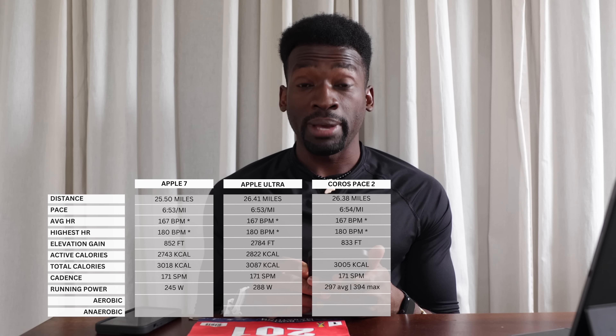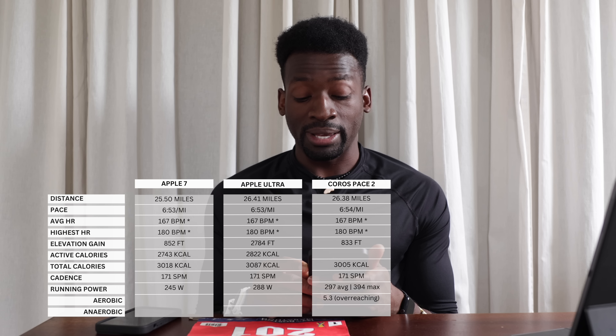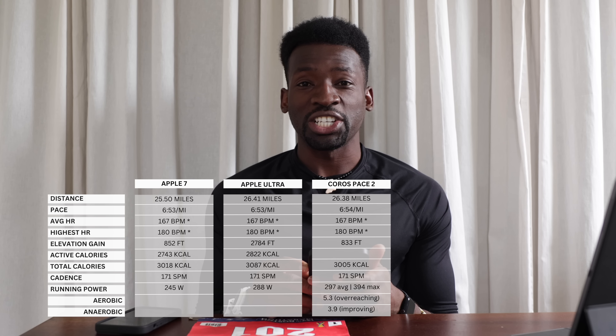The Coros Pace 2 running power average was 297 watts and max was 394 watts. It also showed aerobic improvement of 5.3 — the most I've seen throughout the entire marathon training block — and anaerobic improvement of 3.9. It flagged aerobic as 'overreaching' and anaerobic as 'improving.'